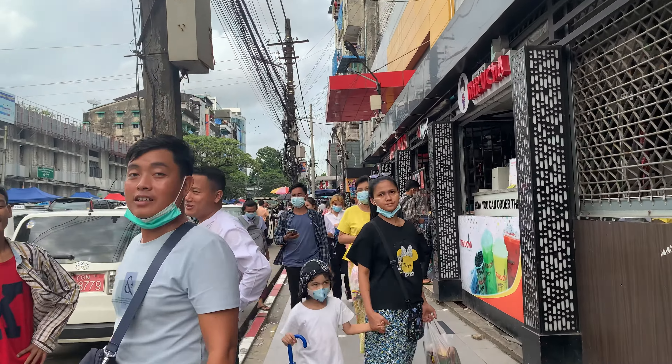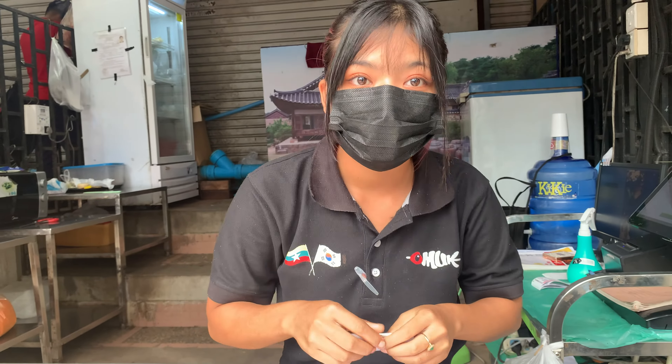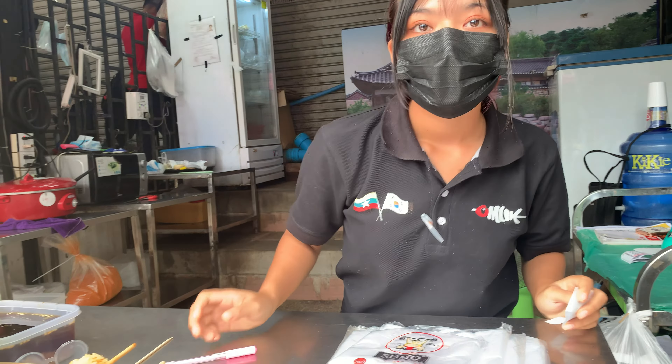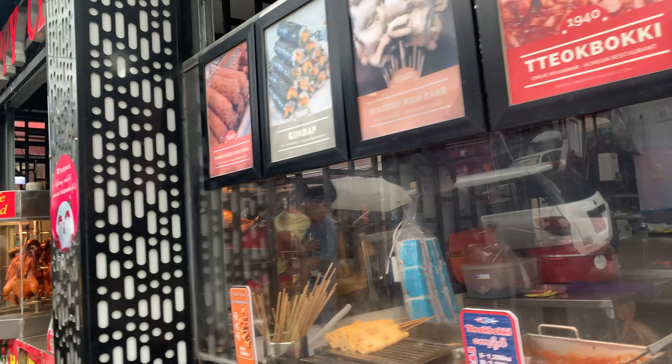As you can see, the atmosphere is building up as people are coming here and buying street foods. This is a sushi stall — here you can get Japanese sushi. How much is this sushi? Oh, it's Korean — Korean sushi. How much? One piece — 700 kyat. Is it chicken? Yes, chicken. So this is a Korean restaurant stall.